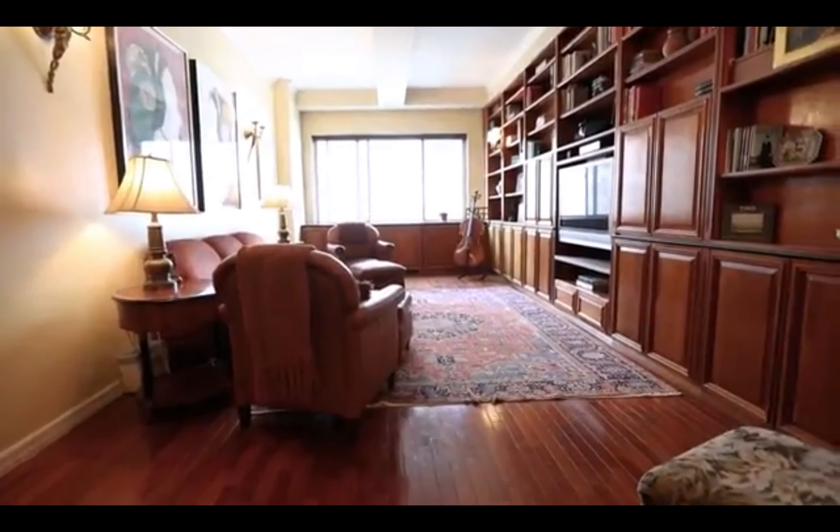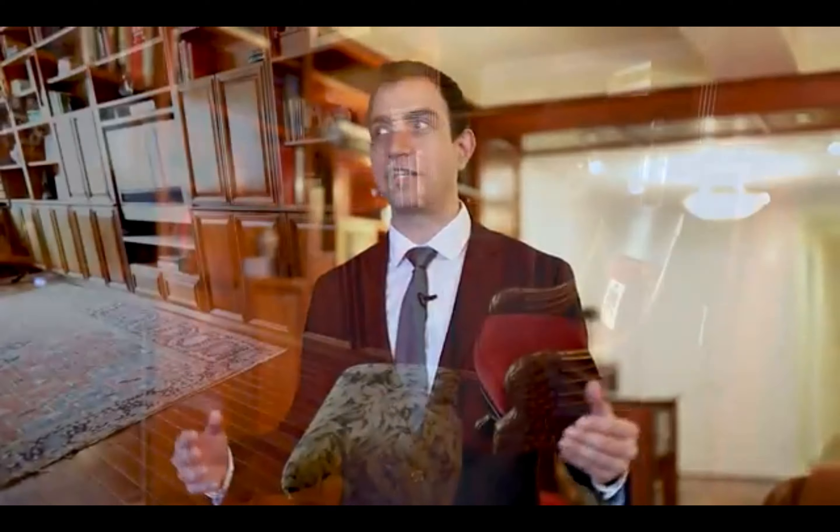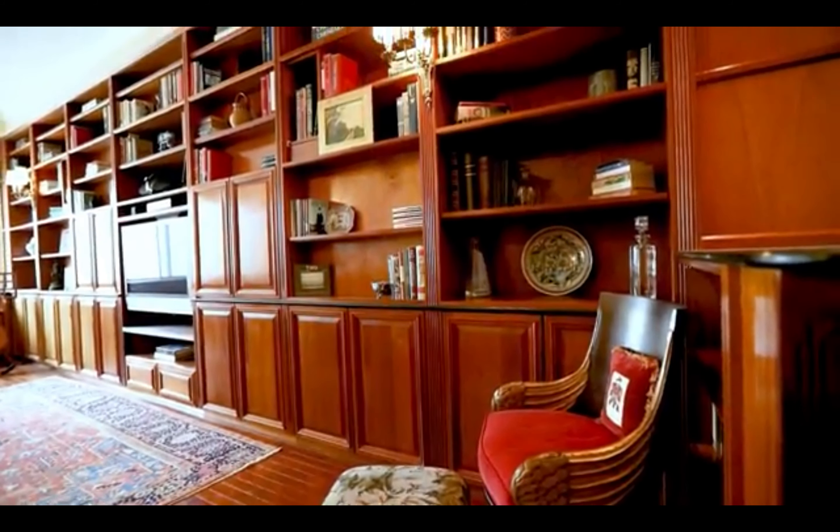Although it's a condominium and everything looks very new, the building was built in 1926 and was converted to condo in 1994. It was originally used as a warehouse facility, so you get these big rooms with grand proportions. Let's go and take a look.